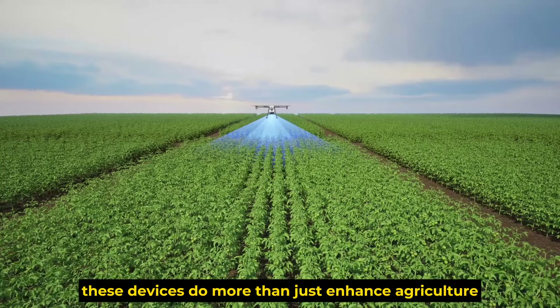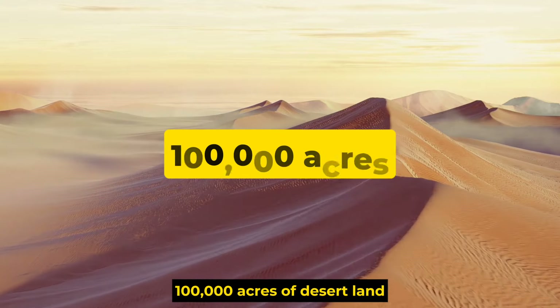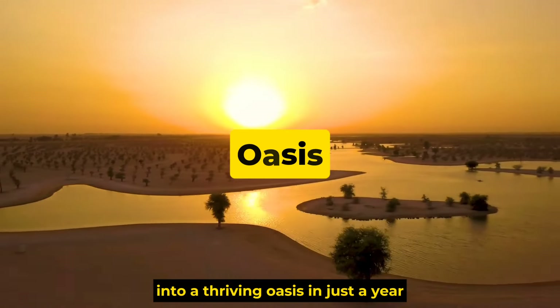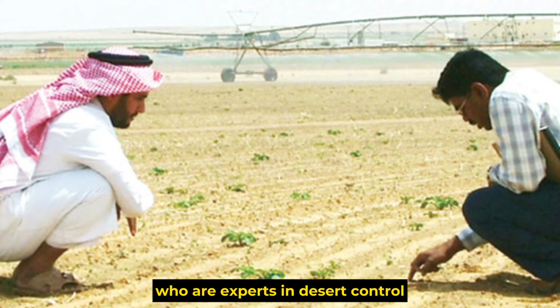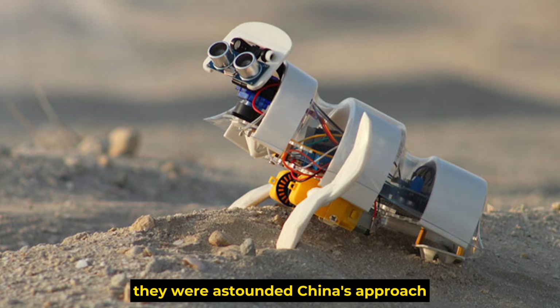These devices do more than just enhance agriculture. They have the power to transform 100,000 acres of desert land into a thriving oasis in just a year, working at a pace of 400 acres per day. When Saudi Arabian engineers, who are experts in desert control, learned of these achievements, they were astounded.